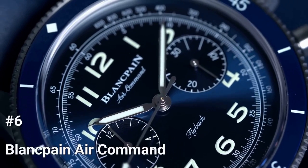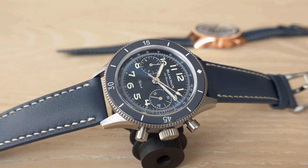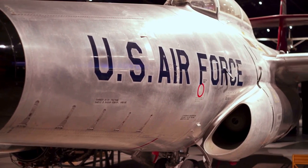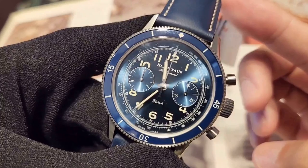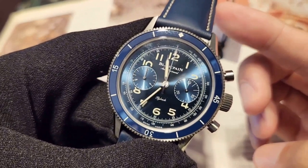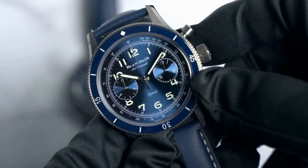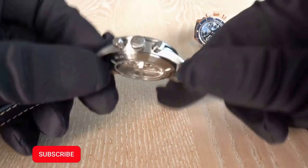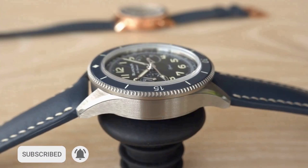Number 6: Blancpain Air Command. The Blancpain Air Command is a stunning timepiece originally designed for use by the U.S. Air Force in 1957. This watch boasts a 36mm case size made of grade 23 titanium, which is impressive considering it is an automatic flyback chronograph — probably the smallest flyback chronograph on the market today. Chronographs are often thick, but Blancpain stands out with a slim, smaller-sized timepiece.